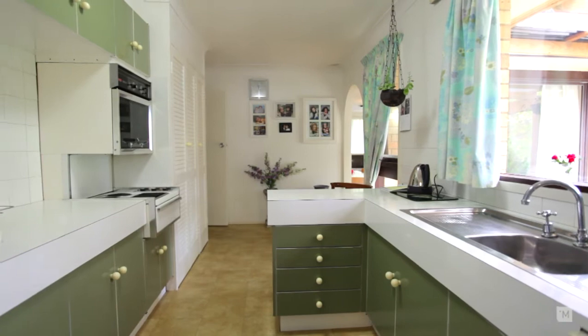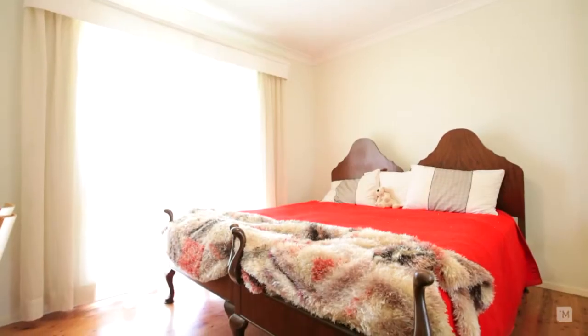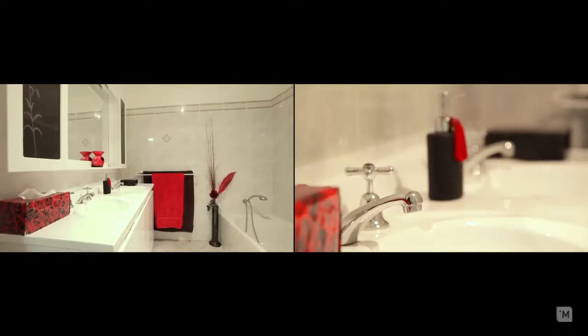At the heart of the home you have this bright and tidy kitchen with electric cooktops. Down the hall you have four large bedrooms with polished floors throughout and a fantastic modern bathroom.